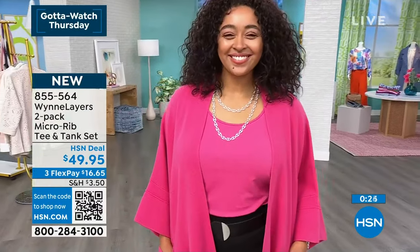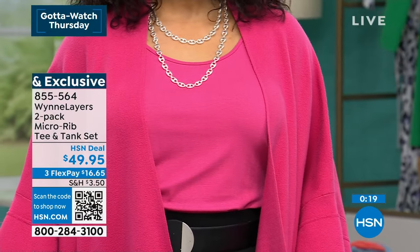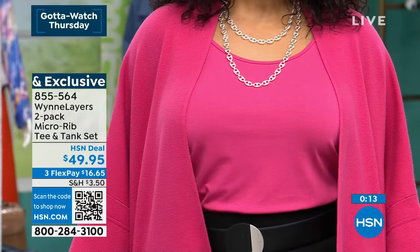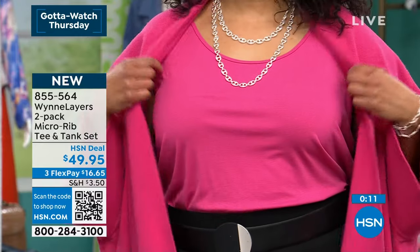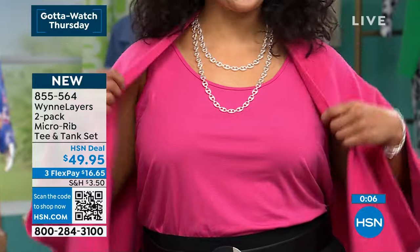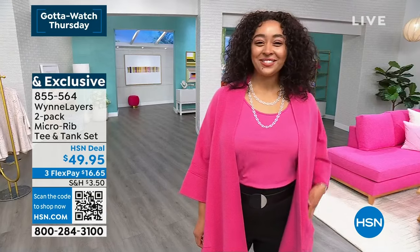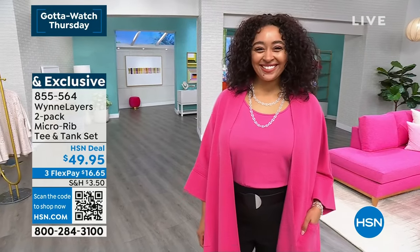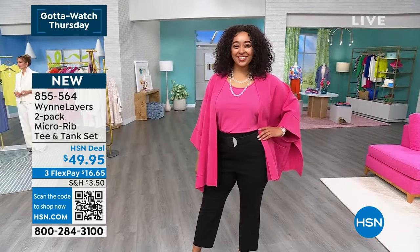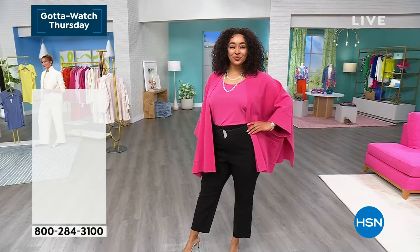You're getting two today. Not only are you getting the beautiful scoop-neck bra-friendly tank that you can tuck in or leave out, you're also getting the V-neck tee, which is what Amy and I are both wearing. Kenya, you're wearing the scoop-neck tank — you can see how bra-friendly it is. What size are you wearing? 1X, which is her normal size. So this is not something I want you to overthink — go true to size. $16.65 gets it home. They're going to wear well when you wash them, and you also have nice generous side slits. I've got mine half tucked — you could tuck the whole thing in or leave it out.